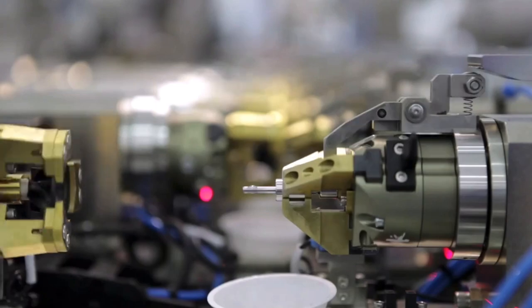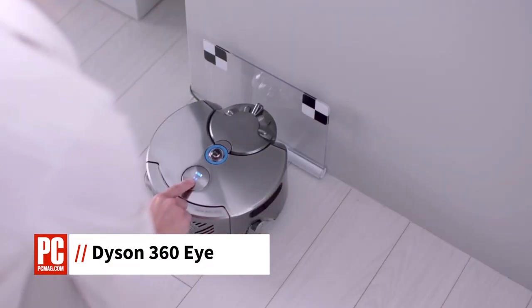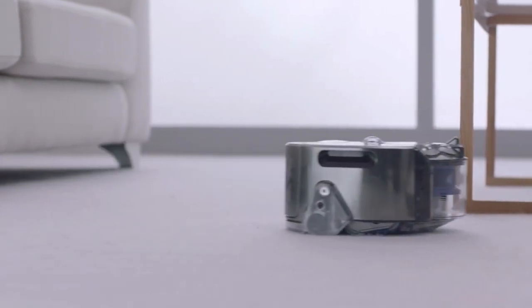Hi, I'm Dan Costa with PCMag and this is What's New Now. After 16 years of development, Dyson is releasing its first robot vacuum cleaner called the Dyson 360i. The company guarantees that it will suck more than any other robot vacuum cleaner on the market.